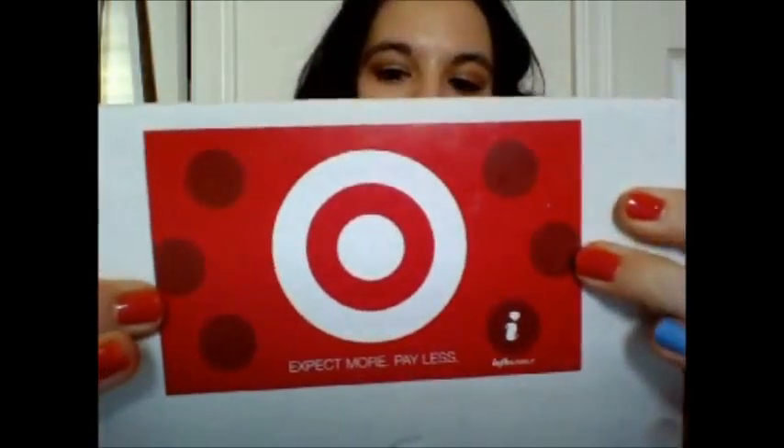Hey guys, so I've got a couple Influenster boxes — I've got two here. This one I believe is the prize that I won from my very first JollyVox box that I got. This one is a prize for winning one of the badges or something, so we'll see what that is. And then this one is their Target box.